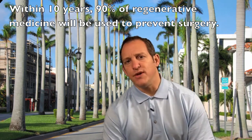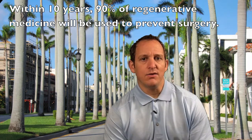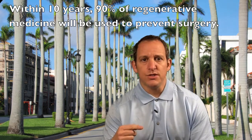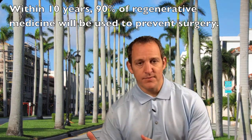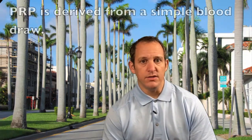I heard a quote from a friend last month who said that 90% of regenerative medicine right now is used during surgery, but over the next 10 years there'll be a switch and 90% of it will be used to prevent surgery. So that's what we really want. PRP is a very big step forward in doing just that.